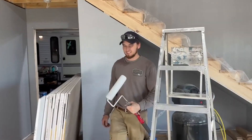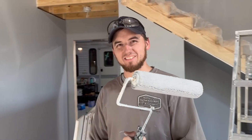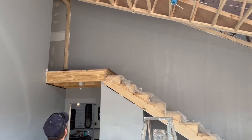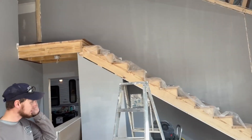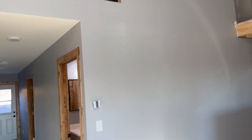What are we done with? Painting the big wall — the staircase. I mean, a little cut-in to do, but the big wall is all done.